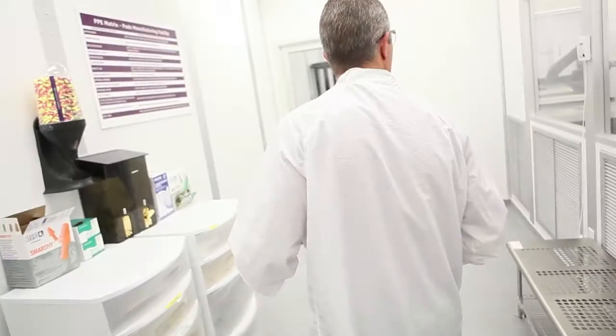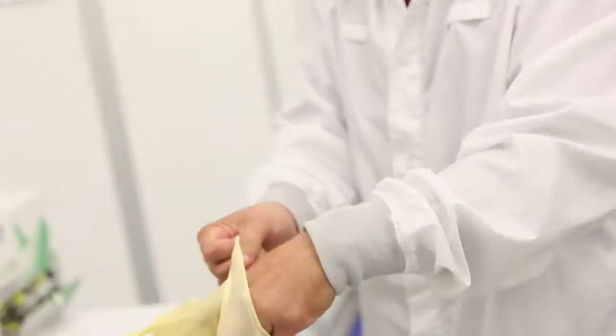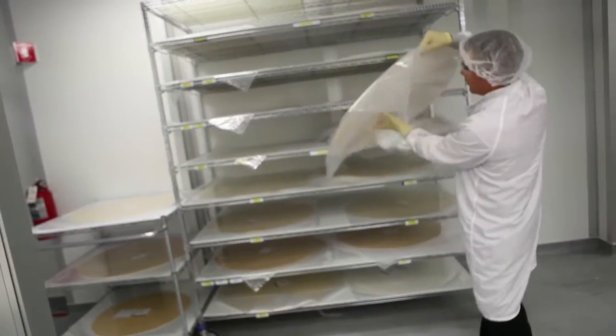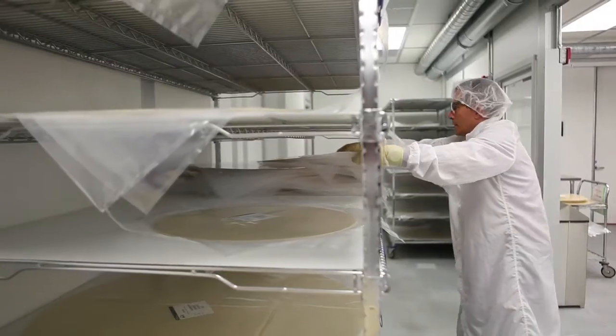I am the PADS Manufacturing Technology Manager at Cabot Microelectronics. What brought me here is the fact that I was working in storage development on a process called CMP, Chemical Mechanical Planarization. I was working on that process, and I was at the right place at the right time.